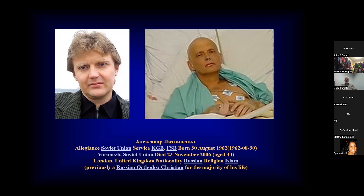This is Alexander Litvinenko, who was murdered — allegedly by the KGB — with polonium isotopes put in his tea. He was a KGB agent and unfortunately succumbed to polonium poisoning.